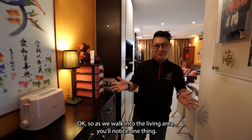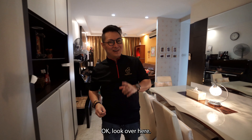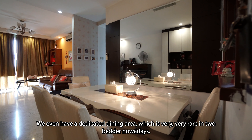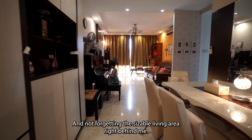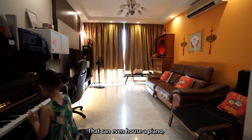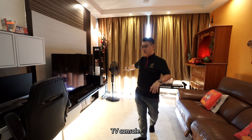As we walk into the living area, you'll notice one thing — it has a very cozy feeling. Look over here, we even have a dedicated dining area, which is very rare in 2-bedders nowadays. And not forgetting the sizeable living area right behind me that can even house a piano, a study table, and a large-size TV console.